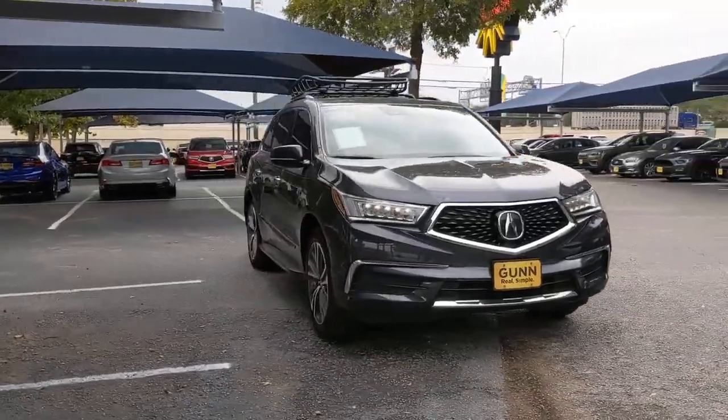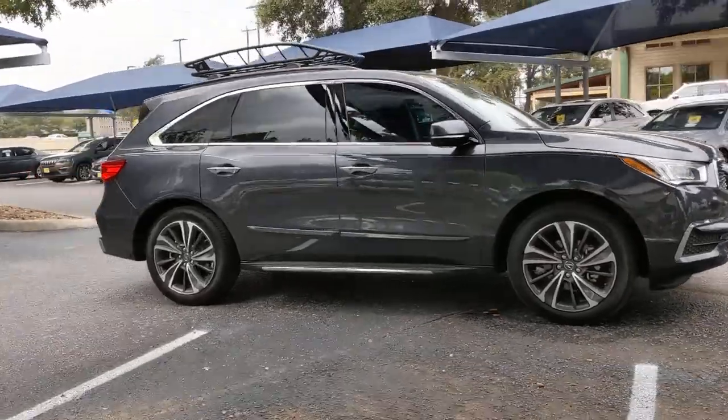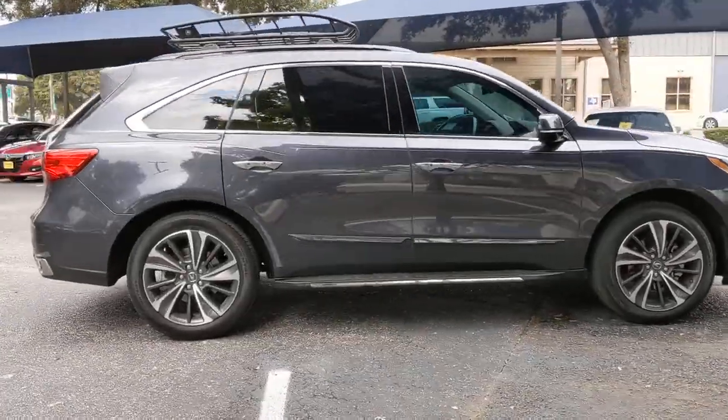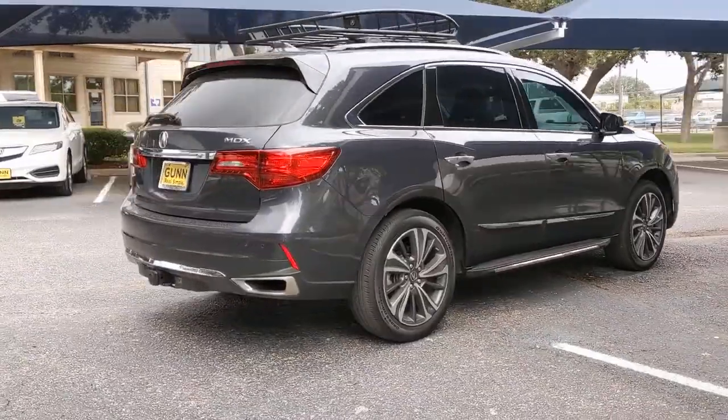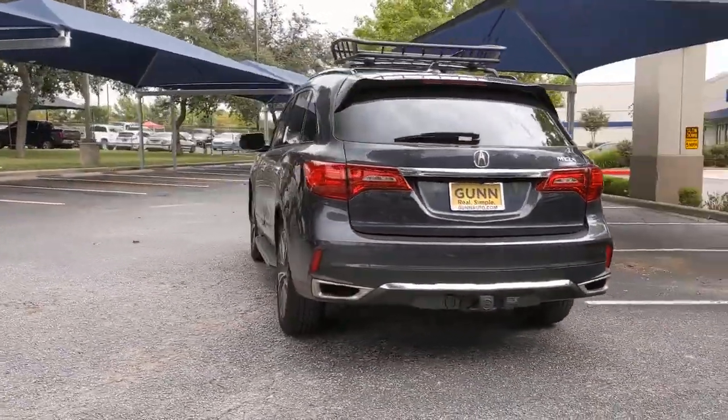Enjoy the view of this 2020 Acura MDX. This vehicle is an outstanding buy with fewer than 35,000 miles on the odometer. Luxurious, spacious, and powerful, the MDX is designed to meet the demands of your life in style.